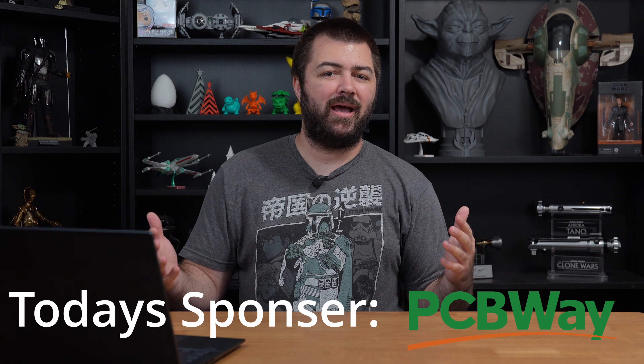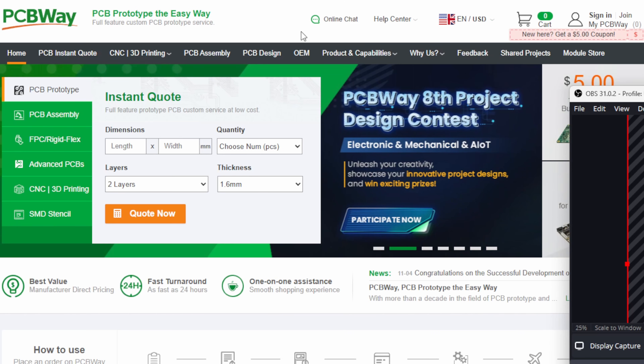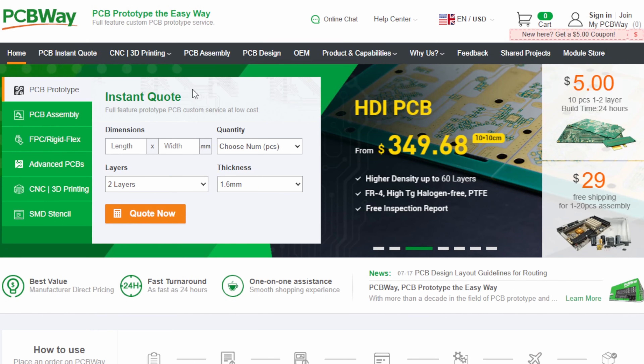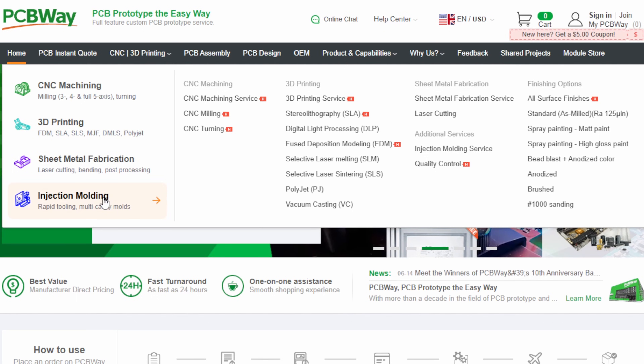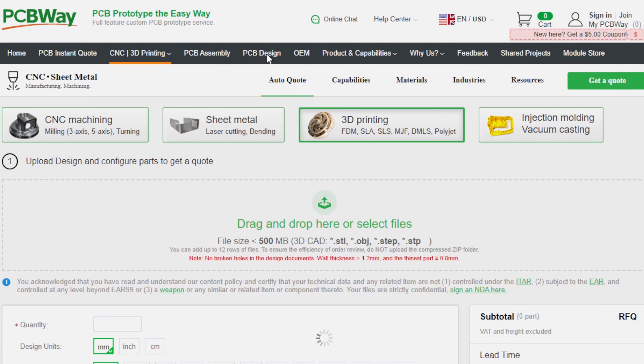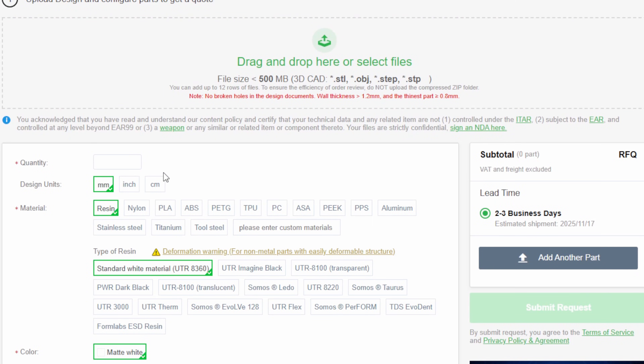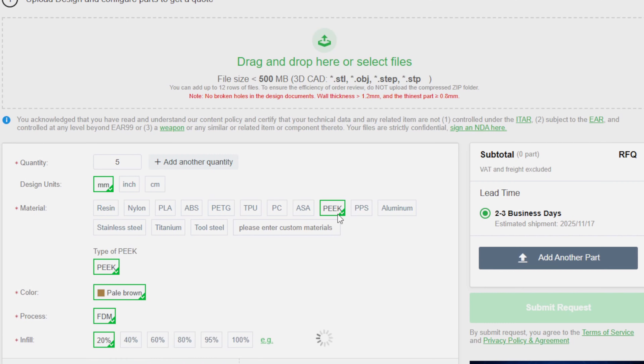If you're working on a project and you don't quite have the tools to get it done, check out the sponsor of today's video, PCBWay.com. It's extremely easy to get started — whether you need something CNC, 3D printed, injection molding, or sheet metal fabrication, they have you covered. They also have PCB design available. You just drag and drop your file, get an instant quote on the right-hand side, select the quantity, and choose your material: nylon, PLA, ABS, all the tough materials including PEEK. New customers get $5 off at signup.